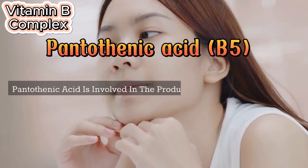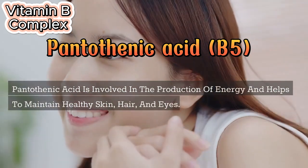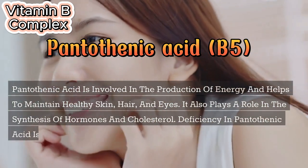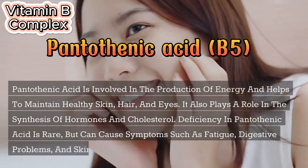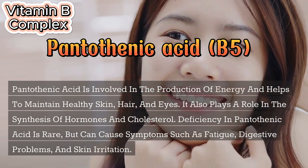Pantothenic acid (B5) is involved in the production of energy and helps to maintain healthy skin, hair, and eyes. It also plays a role in the synthesis of hormones and cholesterol. Deficiency in pantothenic acid is rare, but can cause symptoms such as fatigue, digestive problems, and skin irritation.